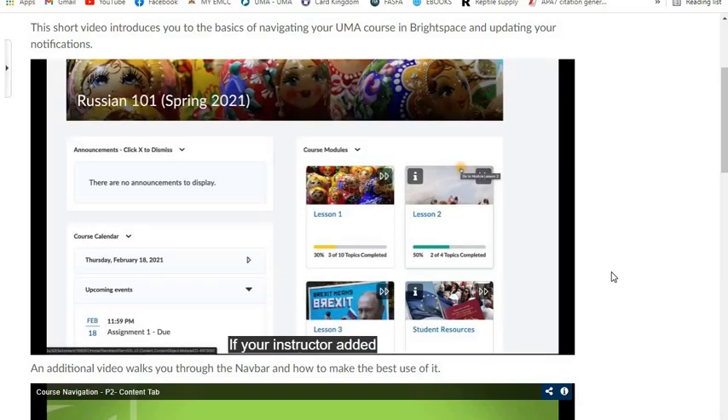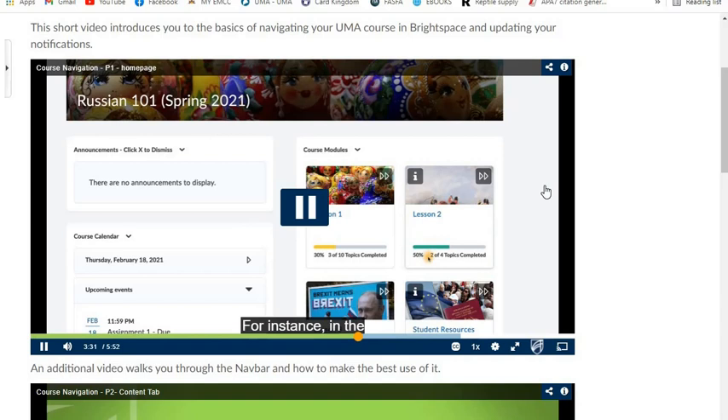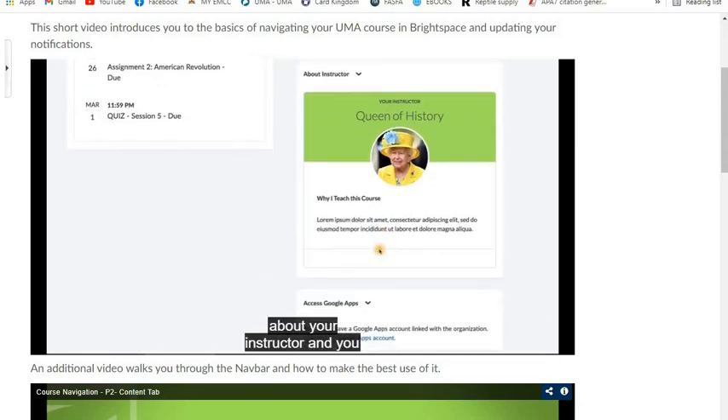That's important. If your instructor added a description to the module, you will see an information button — once you click here, you can read the information about the module. At the bottom of each module that has more than one topic, you will see a personal progress bar. For instance, in Lesson 2, I have visited only 50% of links. In Lesson 1, I visited only 30%. On the homepage, you will also see a widget about your instructor, and you can access your Google Drive and other Google Apps.